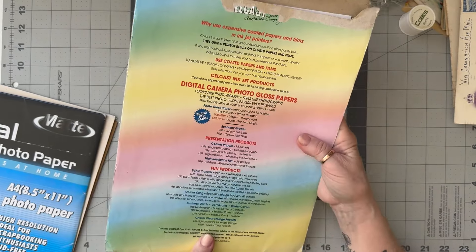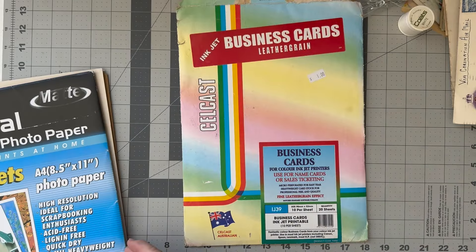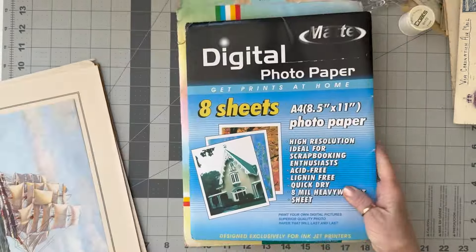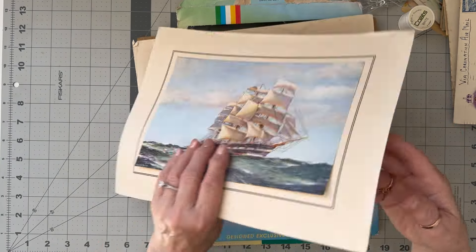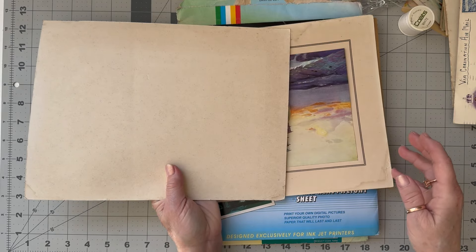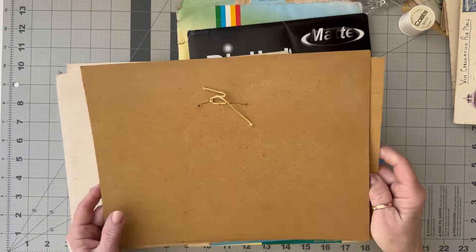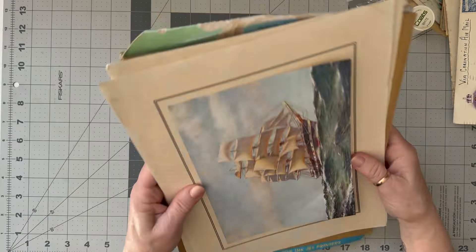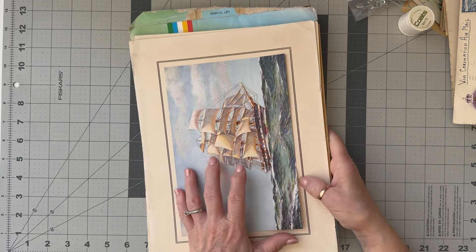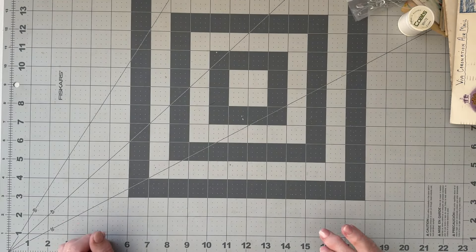I found some business cards that you can put through your printer - I don't know if I'll be able to do it but I thought I'd grab them anyway - and then some matte photo paper. Then these pictures which I basically purchased because I wanted the card they're on for backing things. I often buy things just for the paper.